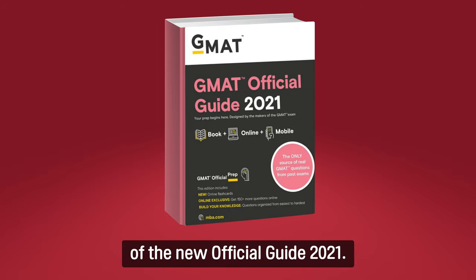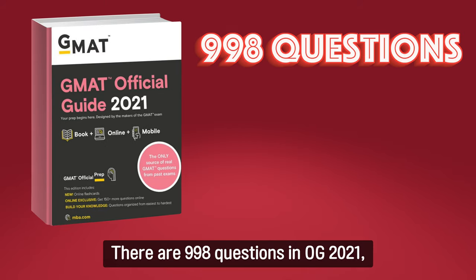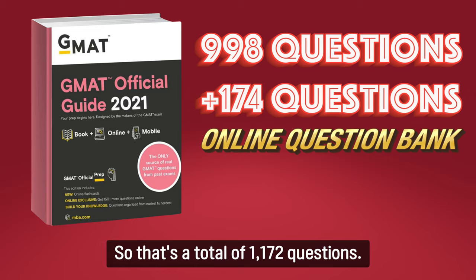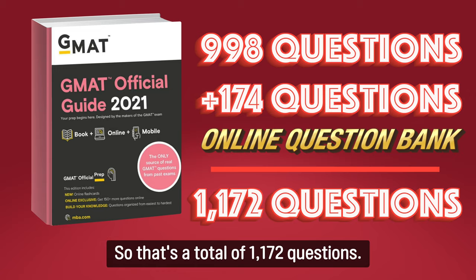Now let's have a look at the content of the new Official Guide 2021. There are 998 questions in OG 2021, and an additional set of 174 questions are accessible via the online question bank. So that's a total of 1,172 questions.